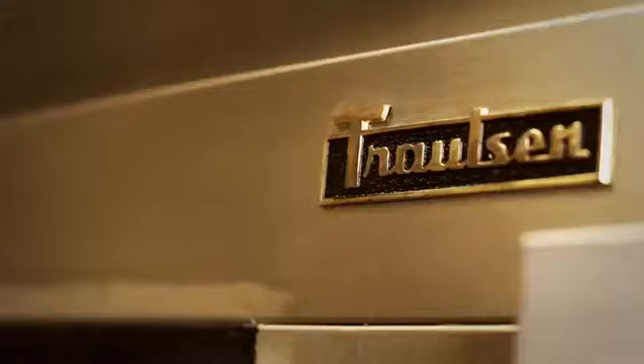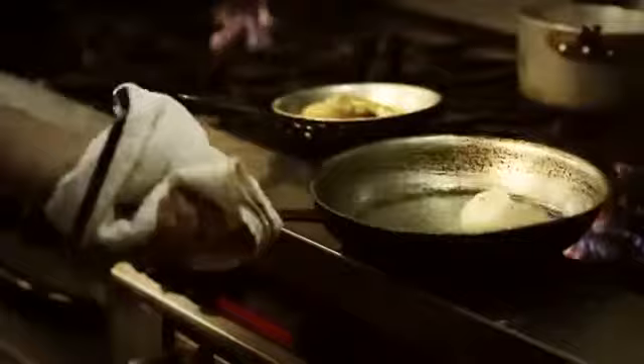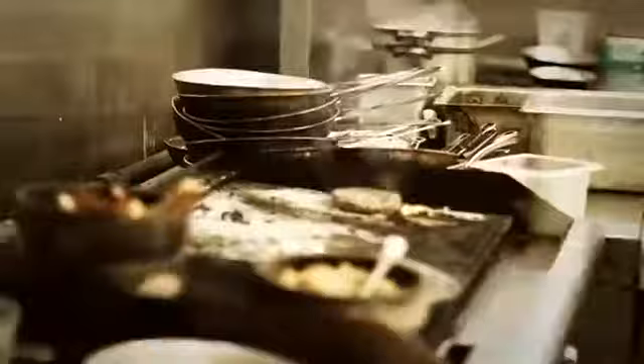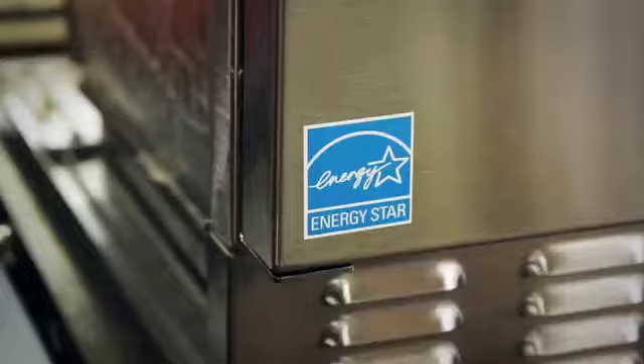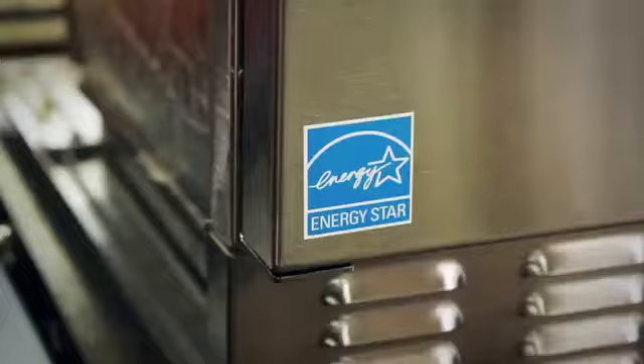Our commitment to ongoing improvement is one shared across our family of brands. Just for example, Vulcan is known by chefs and operators throughout the world for its top-quality commercial cooking equipment that saves energy while producing spectacular results time and time again. This innovative outlook has repeatedly won us the recognition of industry leaders.